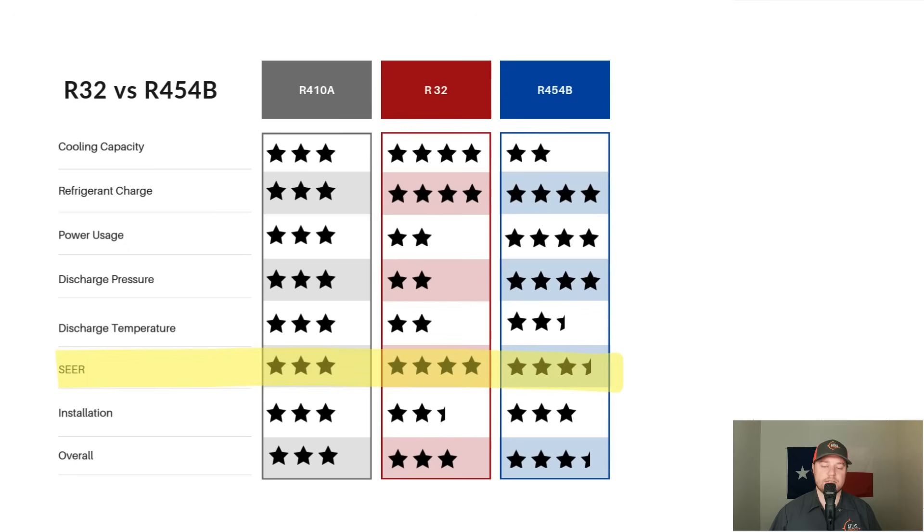Looking at overall system efficiency or SEER rating — what affects our electric bill — R32 improved in efficiency largely due to cooling capacity, while R454B only had a very slight improvement over R410A; even though it had lower cooling capacity, removing the compressor burden kept it slightly more efficient. For installation: R32 requires one additional step that can't be skipped — running an RX11 flush through the line set before installing, because the oils are different and can't mix. Skipping this step will damage the equipment. For R454B, the install process is exactly the same as R410A.